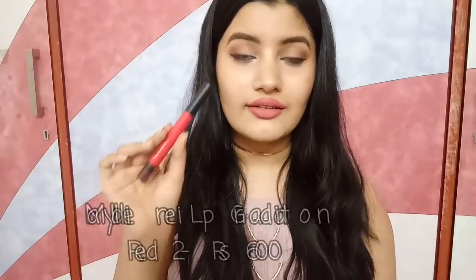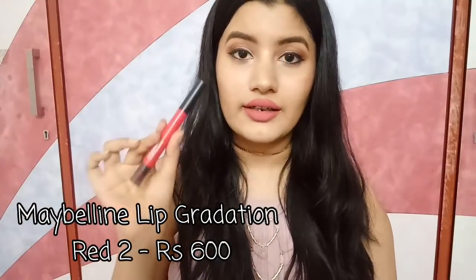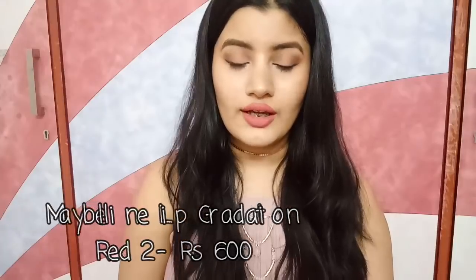The last color is a red — it's the Maybelline Lip Gradation Collection in the shade Red 2. What I love about this lipstick is that it contains a smudger at the other end, so I can make it as matte as I want and change the intensity. It's a beautiful red color, suitable for all skin tones.